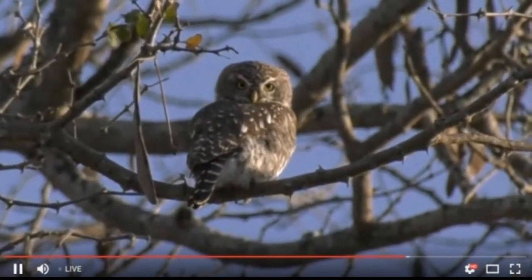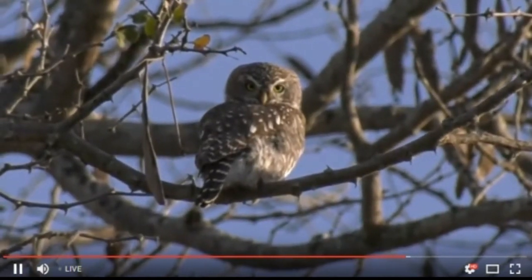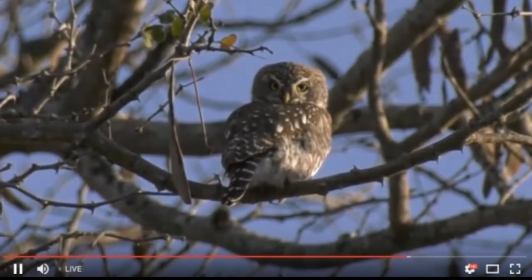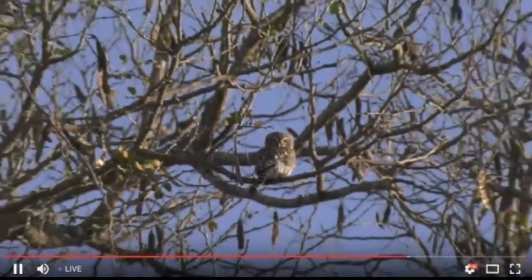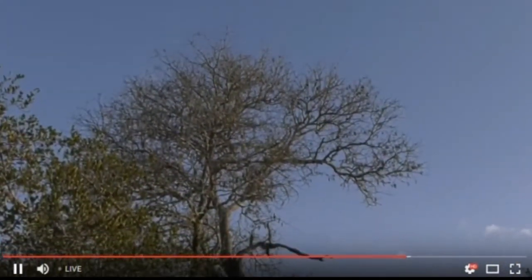There's another species very similar to this one called the barred owlet, and it doesn't have those two fake eyes at the back of its head. The fake eyes are there to try and confuse any potential predators. This owl is a bit special because they are also active during the day, not only during the night.